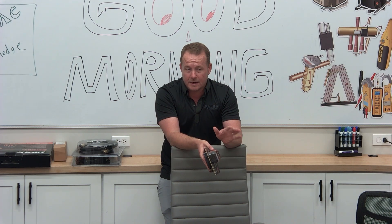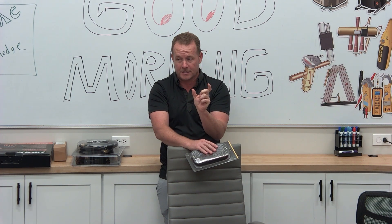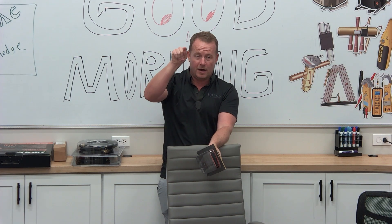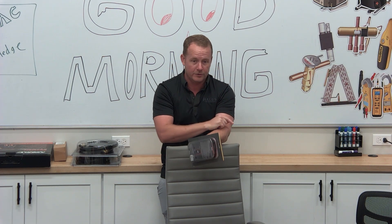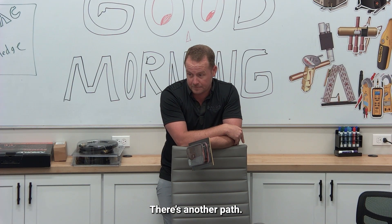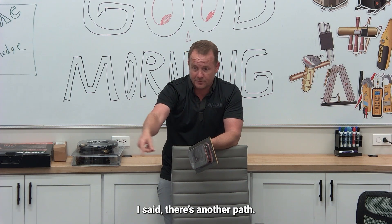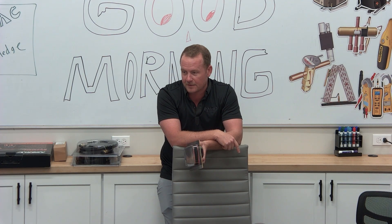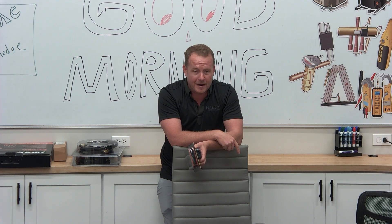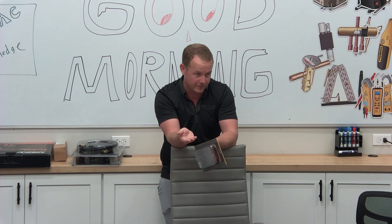How it works is it looks for an imbalance in current between hot and neutral. If you have current moving out on hot and the same amount of current is not moving back on neutral, what does that tell you about the circuit? There's another path. So you have current leaking somewhere — specifically leaking to ground. If it's leaking to ground somewhere, that means there's a path to ground that isn't supposed to be there.